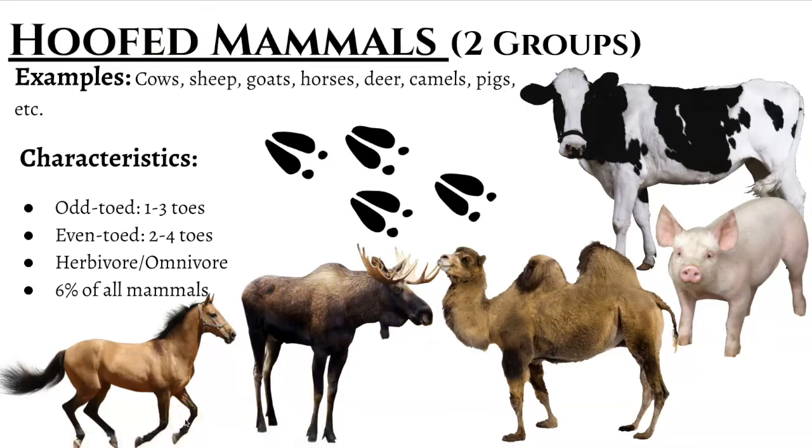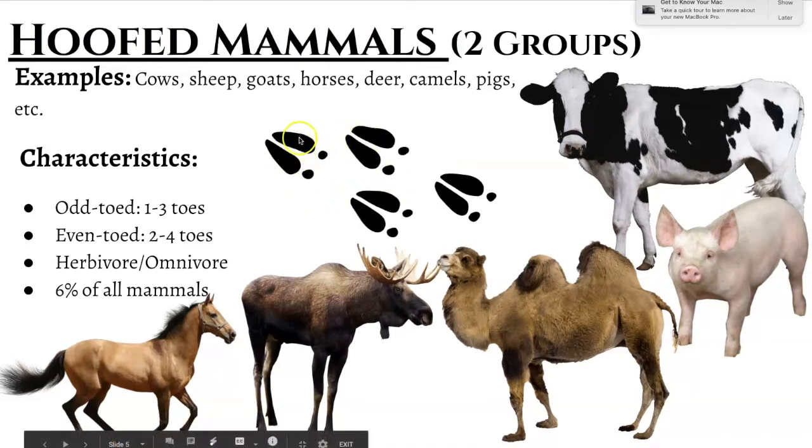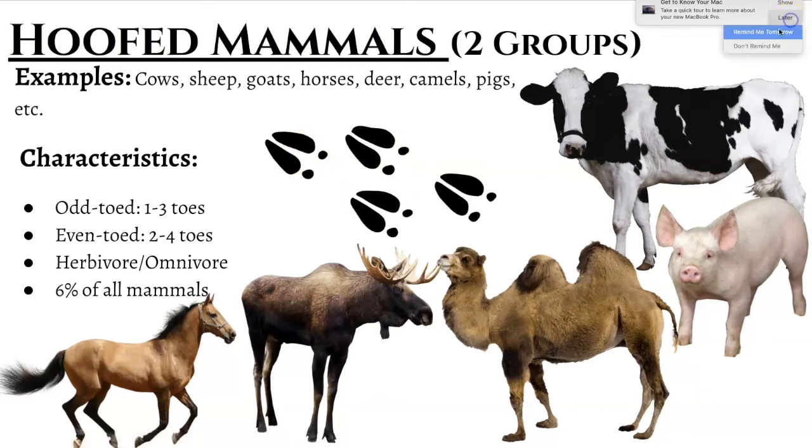It's the same with our even-toed ones. These include your deer, your cows, your pigs, your sheep. And if you were to look at deer tracks, you can see the toe markings of those animals. You tell these ones apart by their hooves or their toes — those are the toes of the animal. These guys are also generally herbivores, but they have been known to be opportunistic and take protein whenever they can. Some might consider them omnivores, but primarily they're going to be herbivores. That's what their digestive system is set up for.